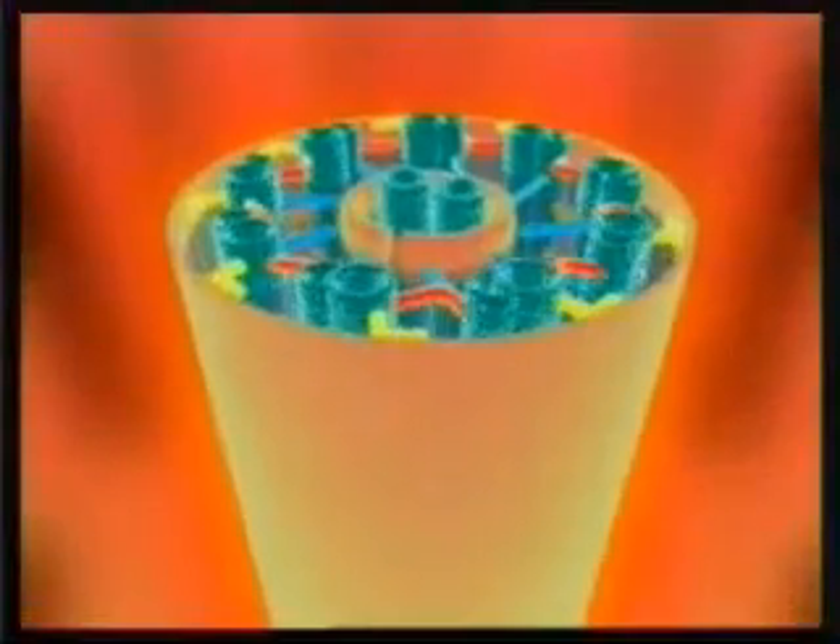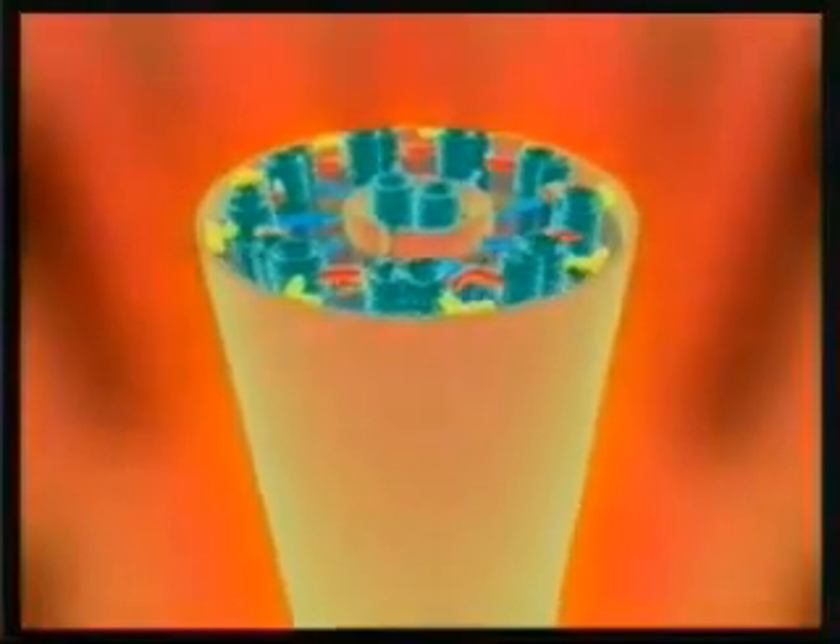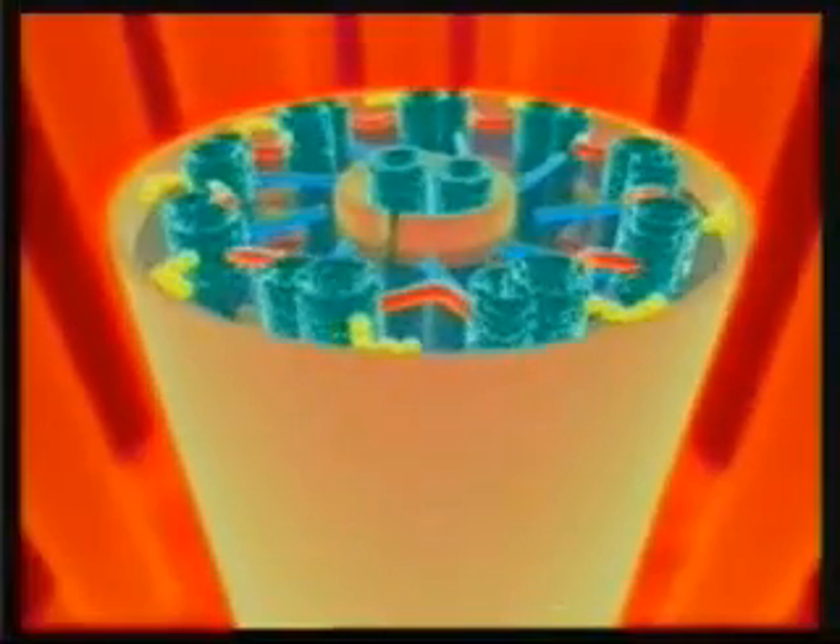Close examination of the structure of the cilia makes the scale of the miracle even clearer. Under the microscope, the cilia resemble simple tiny hairs, but they are actually a marvel of design and engineering, possessing a complexity that those who defend the theory of evolution can never hope to explain. Nine different protein chains have been brought together in such a way as to form a cylinder.